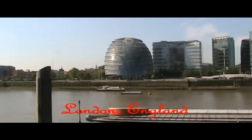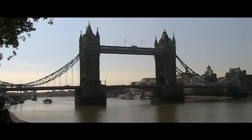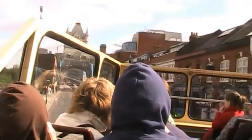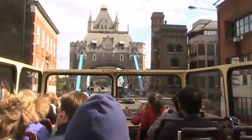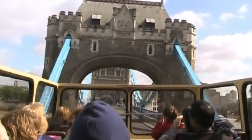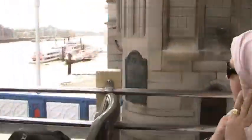A good place to start our London adventure is on the banks of the Thames River by the famous Tower Bridge. The top of an open-topped double-decker bus is a great way to see the sights of London. London's Tower Bridge is one of the most recognizable bridges in the world.